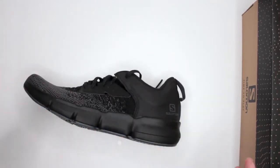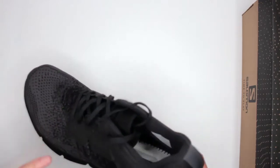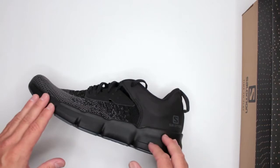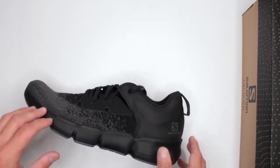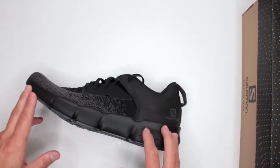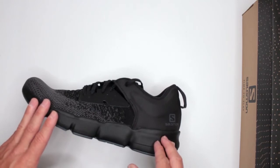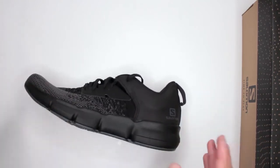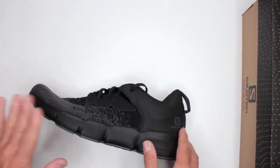Moving on to criteria number five: temperature. These are great in hot weather — very breathable fabric, I love it. Obviously no point talking about cold temperatures; these are not designed for winter. Let's talk about criteria number six: sizing. These do run a little on the bigger side, so if you're a size nine and a half, I'd probably go with a size nine. Usually I recommend getting half a size bigger for running shoes, but with this one I'd recommend going half a size smaller.